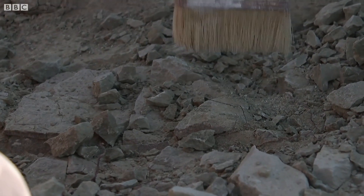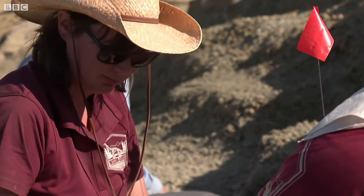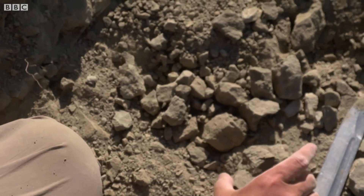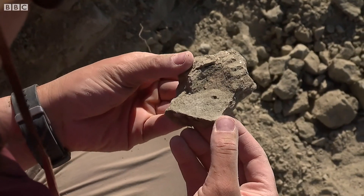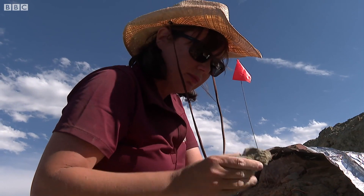Paleo botanists are also sifting through the sandstone. Victoria Edgerton is hoping to solve a long-standing mystery. What I'm interested in are the plants — the plants are completely different than what we see around us today. In fact these dinosaurs were eating things that we would consider to be very nutritionally poor, things like conifers, ferns and cycads. And we would love to be able to understand how they ate this food and still got to be the enormous sizes that we find them.